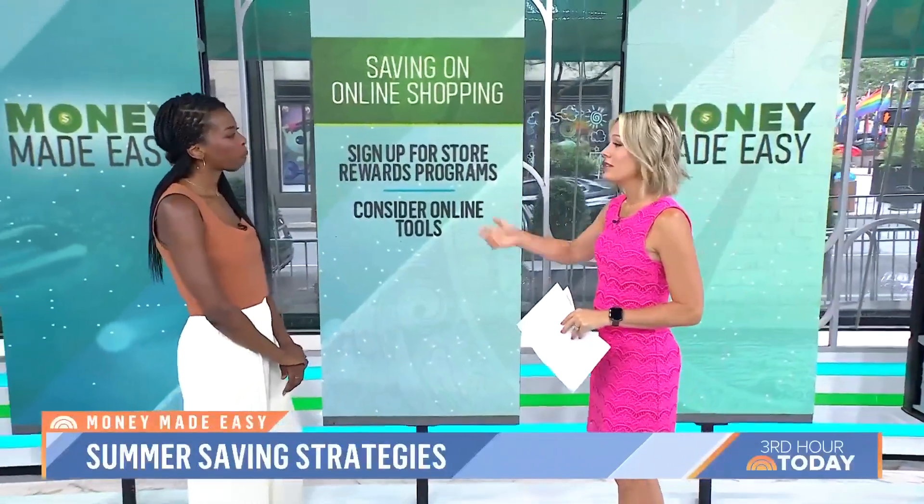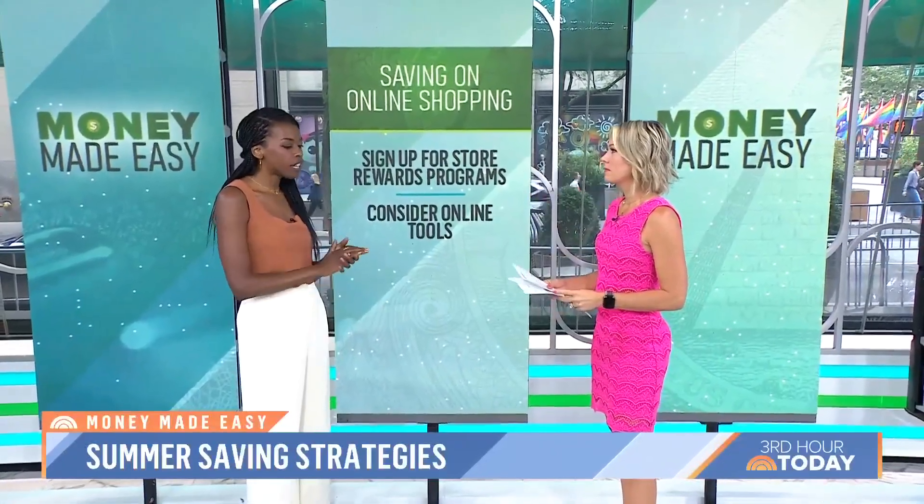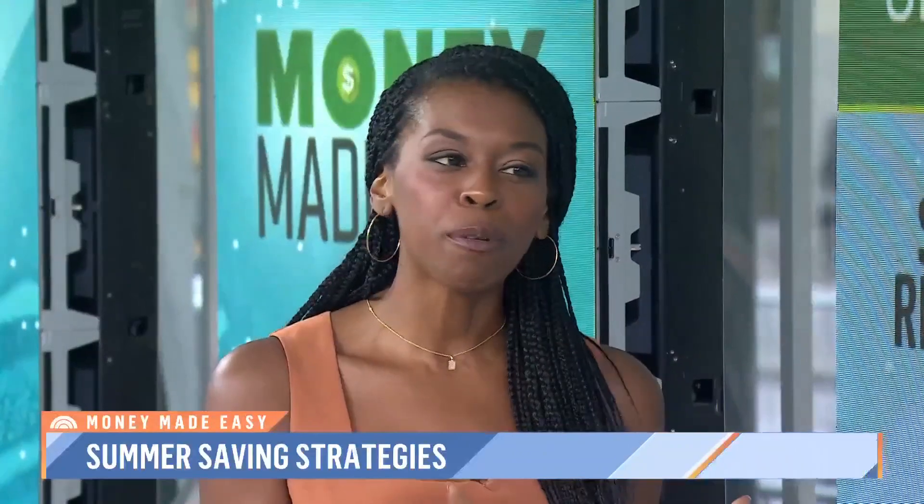Online shopping — it's so easy to just spend, spend, spend. The first thing I say: join those rewards programs. When you log on, they're usually offering you a 20% discount — take it. They keep sending you deals and discounts, and I know a lot of people don't like getting those emails constantly, so start a separate email account where you sign up for these reward programs. That way you know where to look for your discounts but your inbox stays clear.